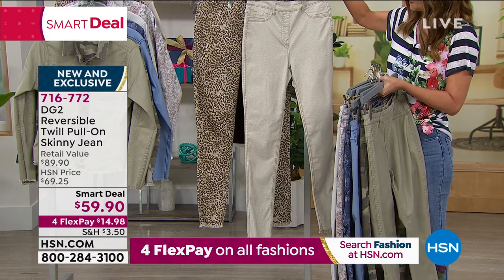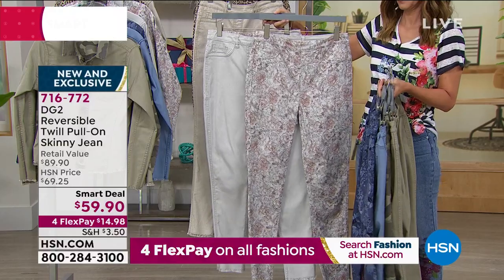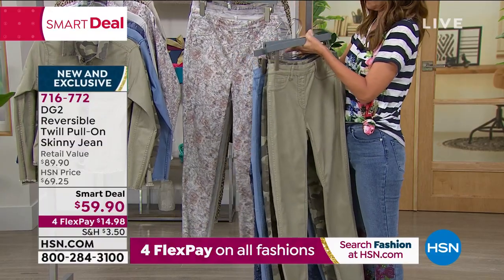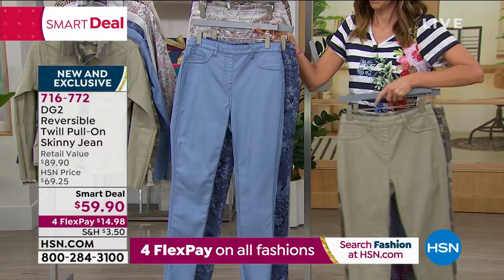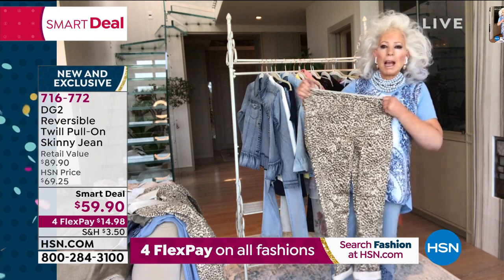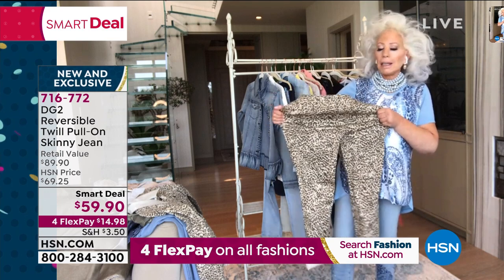A print side, a solid side, a solid side where you can cuff it in print, and a print side where you can cuff it in solid. Maybe you're taking a road trip this summer — who wants to pack a ton? This gives you four options, and with the jacket, six options. How gorgeous are these? How stretchy and soft are these?